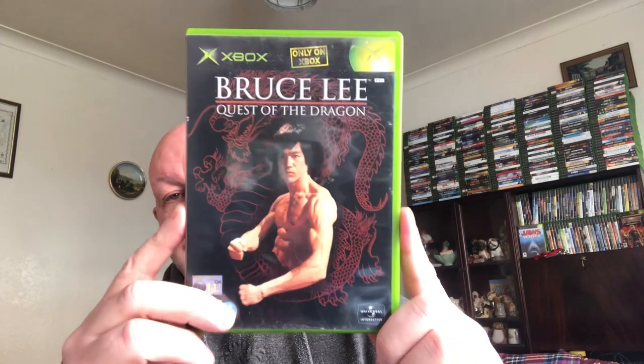Next one — this is Bruce Lee: Quest for the Dragon, only on Xbox. I paid 50 pence for this and it's currently selling for 10 pound.